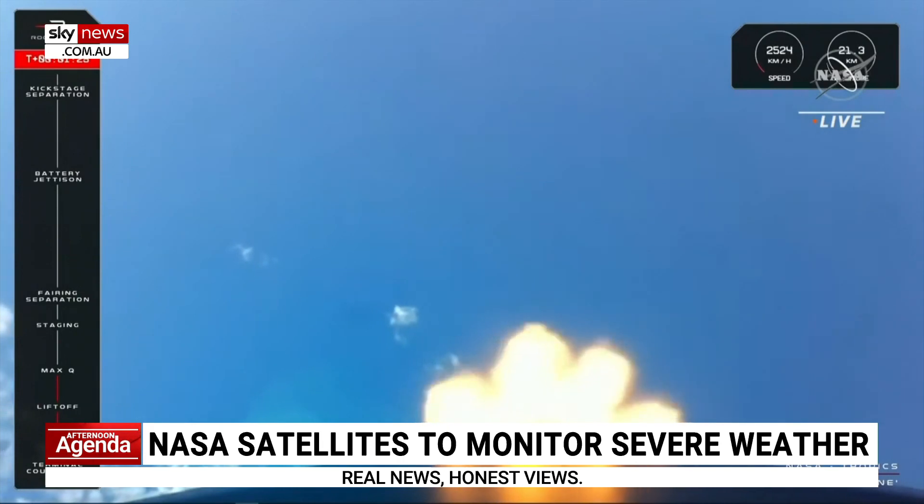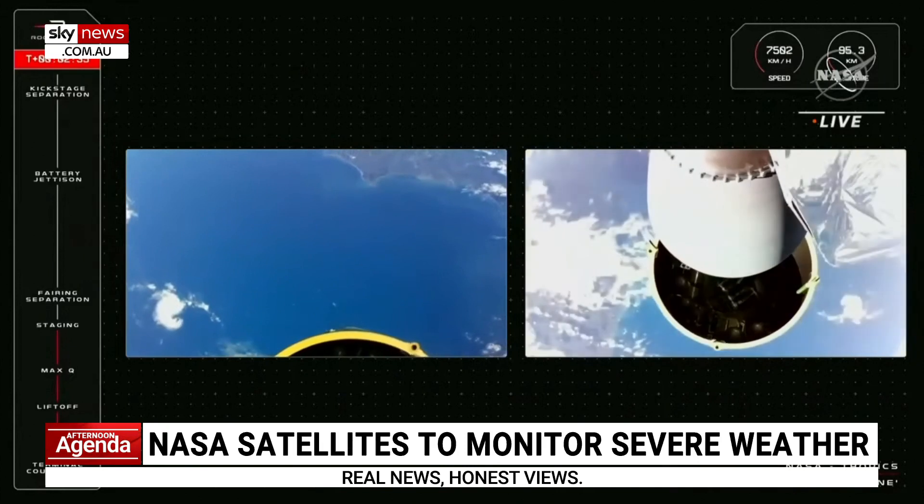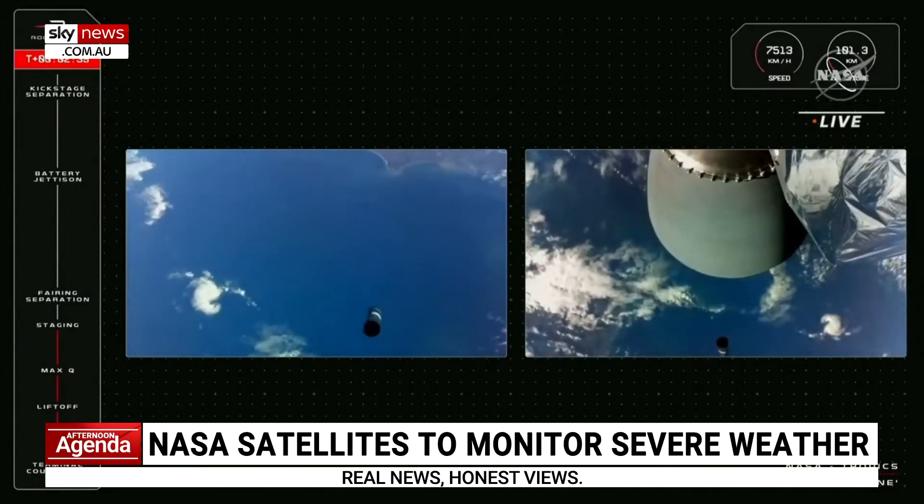The two CubeSats took off on board a rocket on Monday morning from New Zealand's North Island. A planned launch last week had to be delayed due to extreme weather in the region.